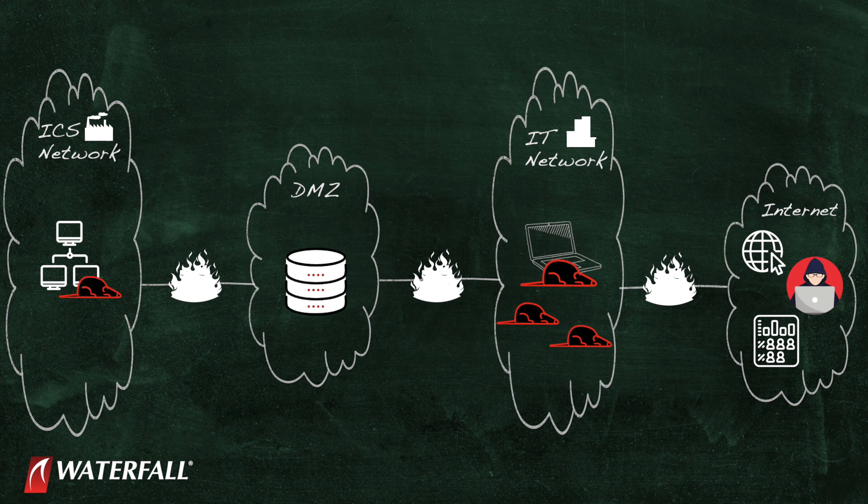They operate the RAT while the laptop is connected to the industrial network. They find other machines and install the RAT on those machines. Now the RAT is daisy-chained and they have remote access into the industrial network — all flying under the radar.